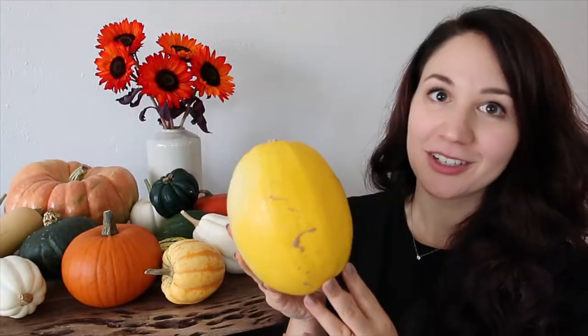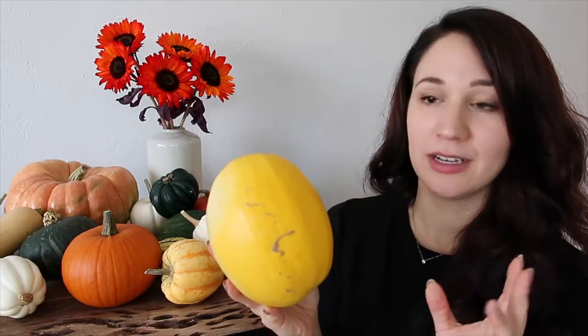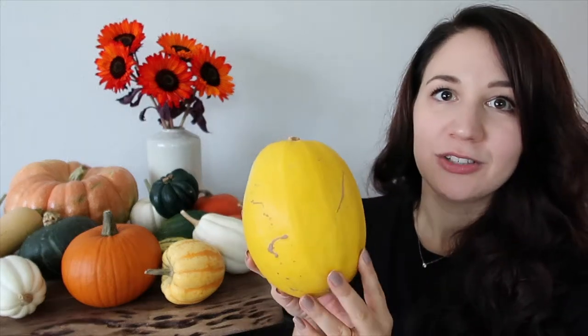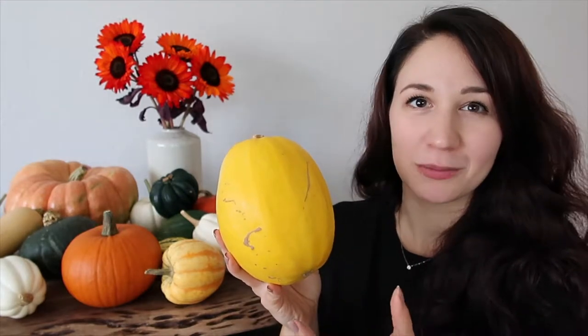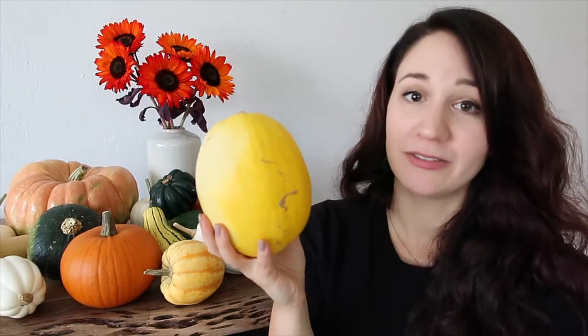Another popular variety is the spaghetti squash, and this squash is all about the texture. To cook it you can microwave it by poking a bunch of holes with a fork, but my favorite way is to bake it. Just slice it in half, poke a couple holes in the top and bake it flat side down. Once it's cooked you flip it over and scoop out the inside and it looks like spaghetti — it's amazing. It's a great low-carb option to spaghetti and works really well with pasta sauce. It is relatively neutral in flavor, even more neutral than the acorn squash, but it's great at picking up other flavors.